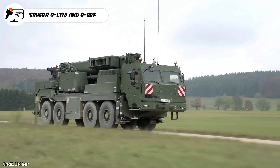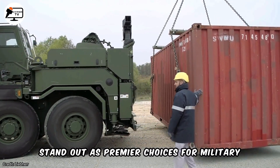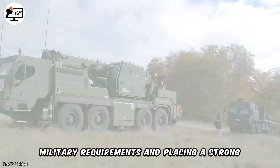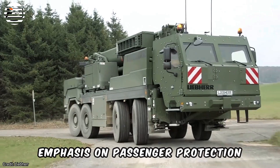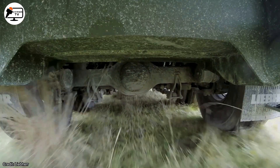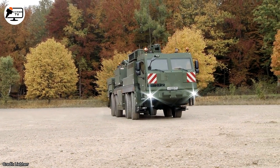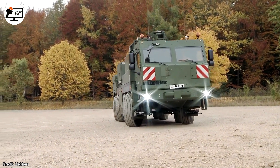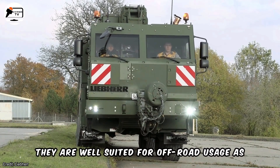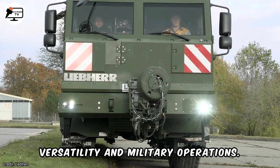The Liebherr GLTM and GBKF military cranes stand out as premier choices for military applications, aligning with stringent military requirements and placing a strong emphasis on passenger protection. These cranes feature well-armored driver's cabs developed in collaboration with the Remnantal Group, ensuring optimal safety. Built on all-terrain chassis, they are well-suited for off-road usage as well as driving on public roads, providing versatility in military operations.